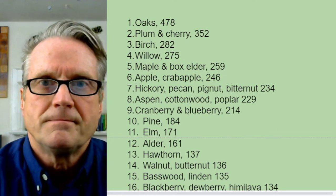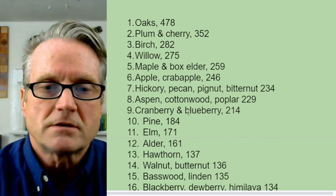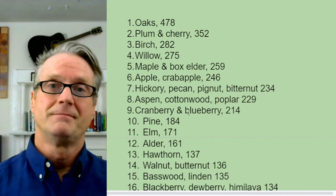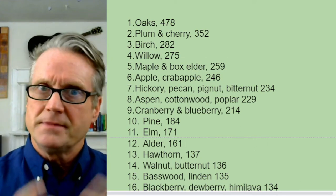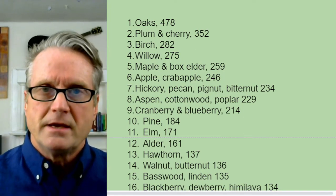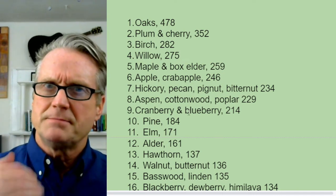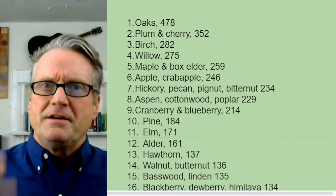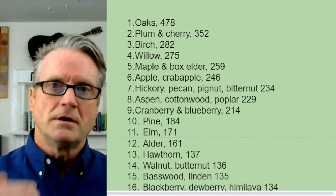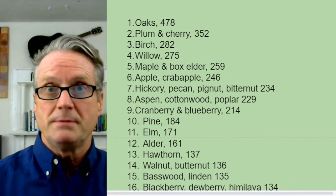The point is that not all native plants are equal. Dr. Tallamy says there are two questions: one is, is it native or not? And the other is, if it's native, how many species of caterpillars does it support? If you can plant the top five, top ten, top fifteen — it's very powerful. Not all native plants are created equal, at least in terms of Tallamy's focus, which is feeding caterpillars, which feed baby birds.